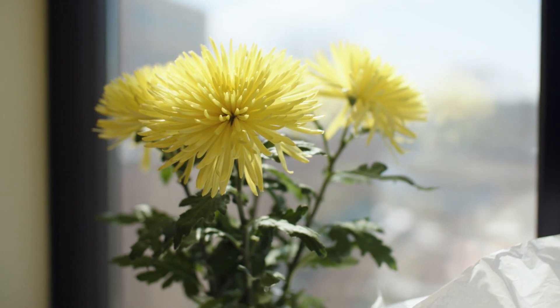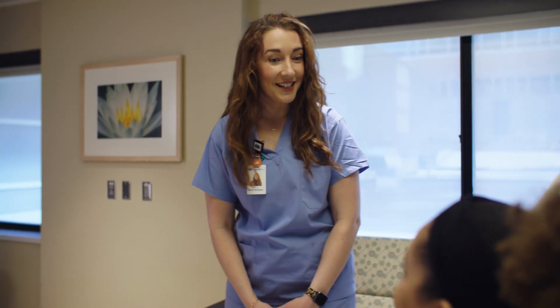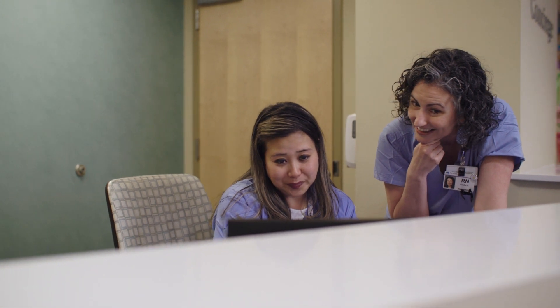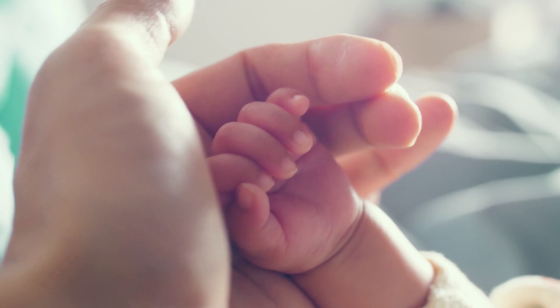Our experienced team of OBGYN doctors, certified nurse midwives, family medicine doctors and nurses provide expert care and are ready to handle every birth and hand you your everything.